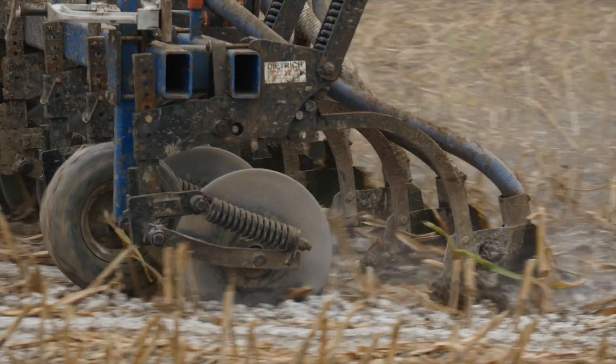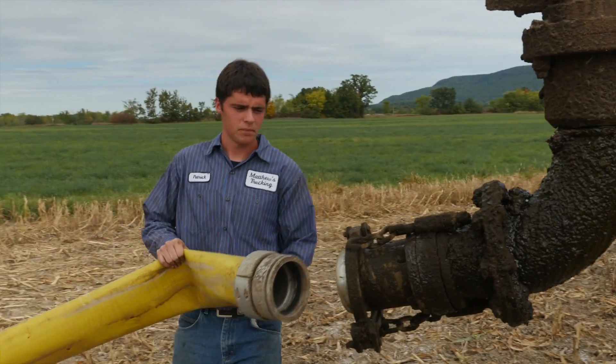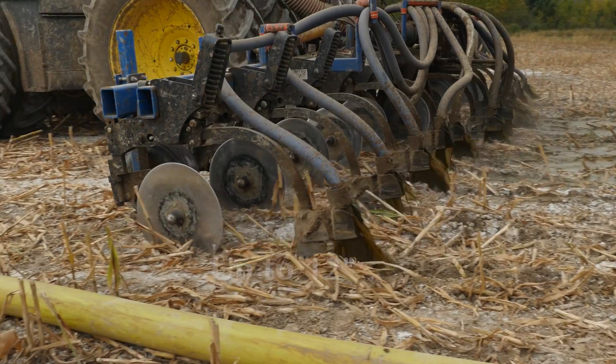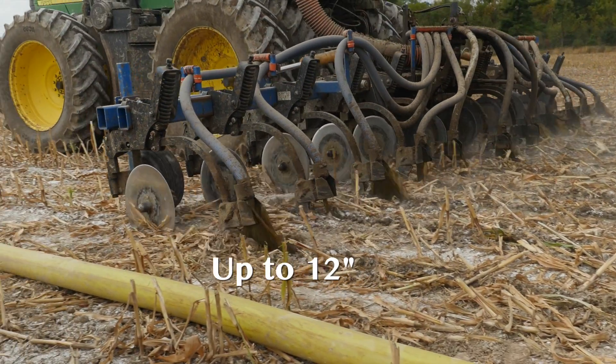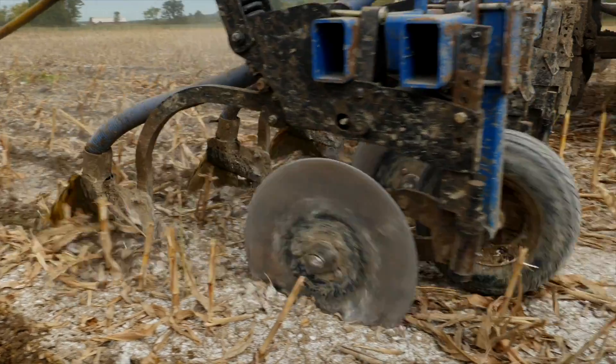Another way some farmers nourish the soil and keep the water near their fields clean is with a practice called manure injection, which buries the manure up to 12 inches in the ground. Farmers pipe the manure from the farm to a tractor in the field, which injects the nutrient-rich manure under the ground.